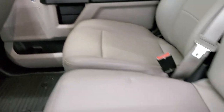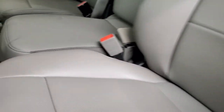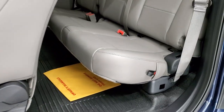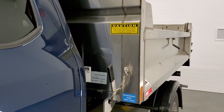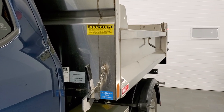We'll raise that dump body for you here. It comes with the controls — really easy, just up and down, hard to mess that one up. It takes roughly about 40 seconds to get this dump body up. I'm going to start right now — you can count along on the timer there.